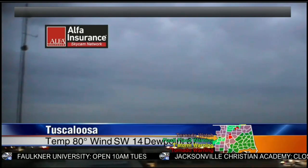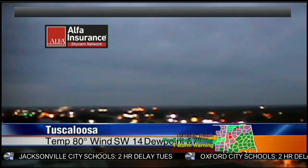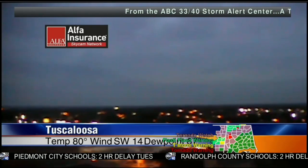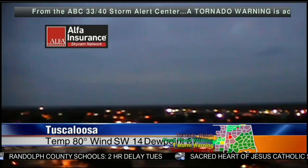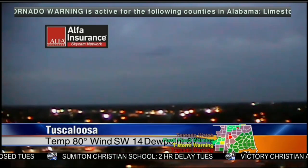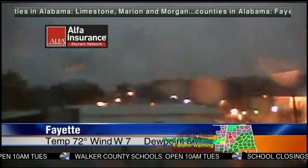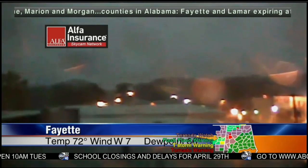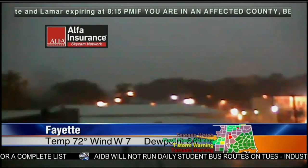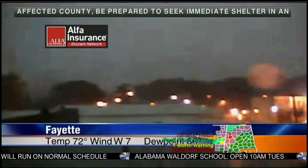The lightning you're seeing from Tuscaloosa is from thunderstorms over Fayette and Marion County — those storms are probably over 50,000 feet tall. Back to the Fayette sky cam, where the rain is pouring down. The city of Fayette is not in a tornado warning — the polygons have been north and west of Fayette — but the rain is clearly coming down in downtown Fayette. They're sitting at 72 with a west wind at seven miles per hour. The volunteer fire department in Ethelsville in Pickens County is responding to an entrapment for which they don't have a specific address yet.